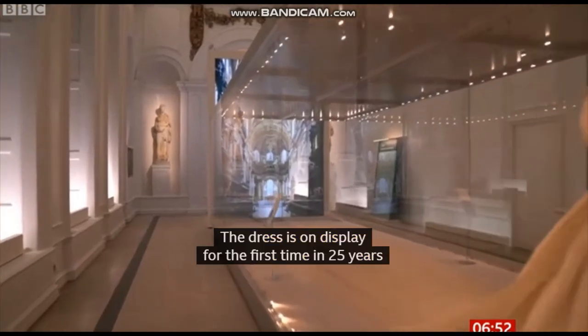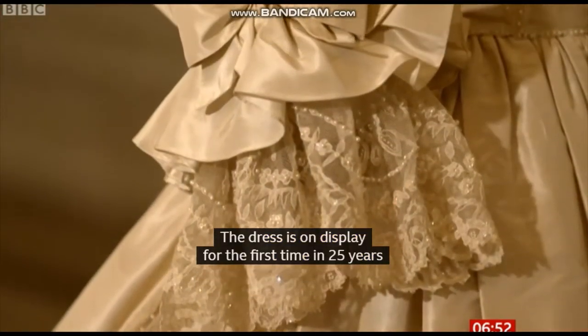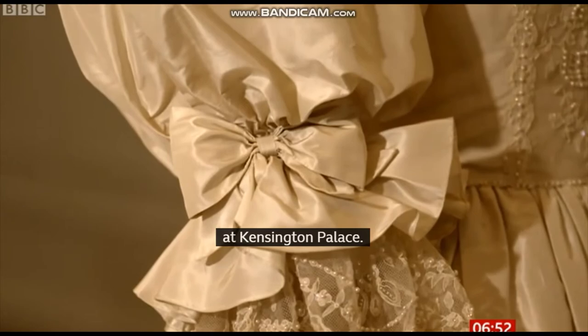The dress is on display for the first time in 25 years at Kensington Palace — all 25 feet of train, 10,000 mother of pearl sequins, and lots and lots of taffeta ruffles.